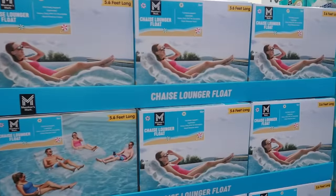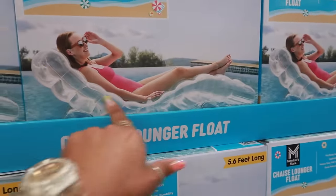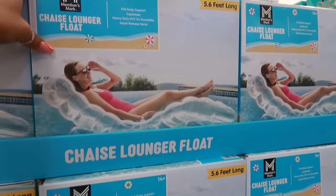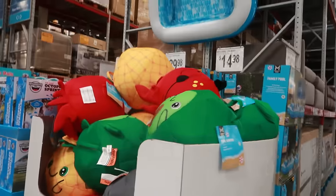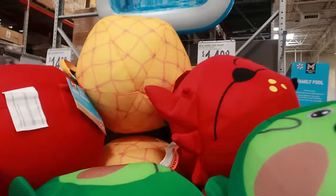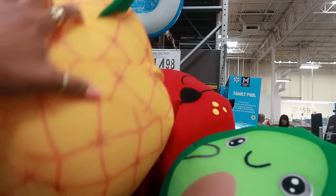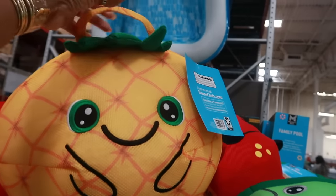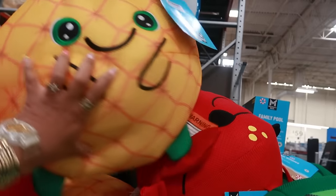Chaise lounger floater — oh look at that, it's cool, it looks like bubbles, like one big bubble, for $24.52 and it's five and a half feet long. Oh, what are these pool buddies? These are cute — I like the pineapple. It has a little handle for $14.98, so it'll help the baby float in the pool.